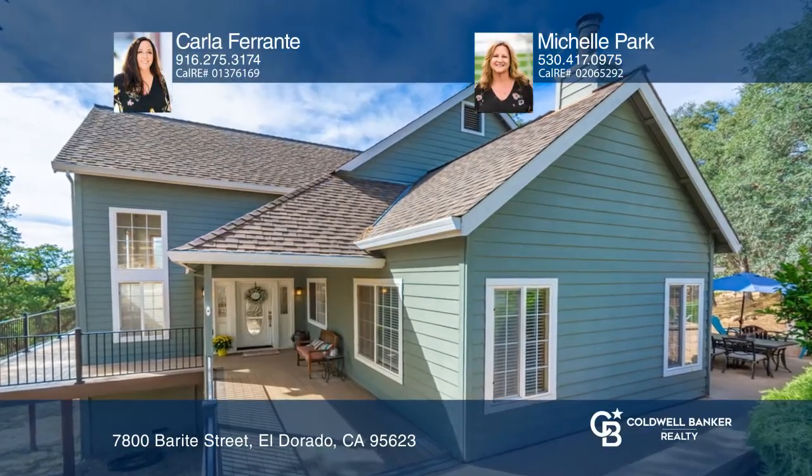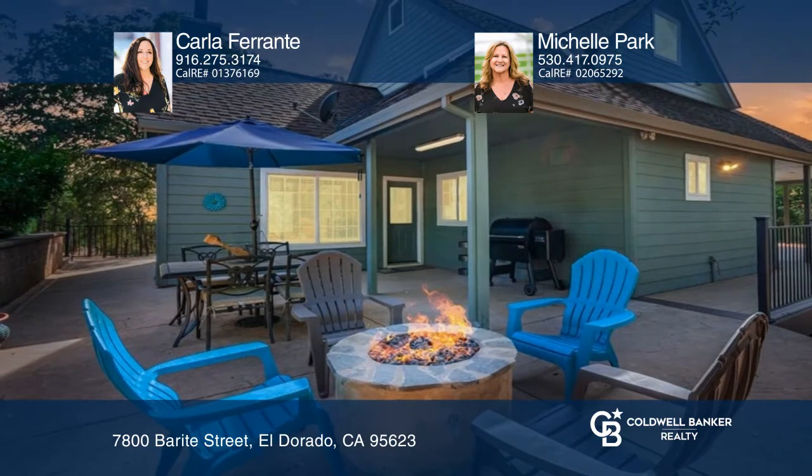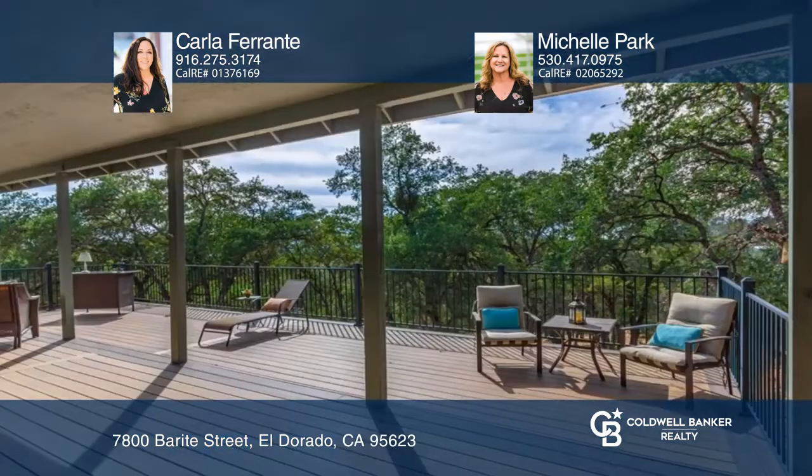Welcome to this light, bright, open three-bedroom, two-and-a-half bathroom home with an office. Sit on the deck and enjoy peaceful, beautiful sunsets.